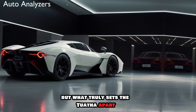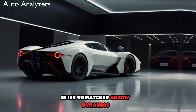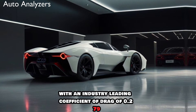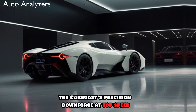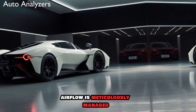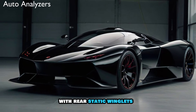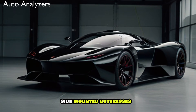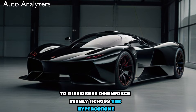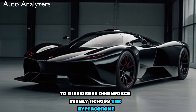What truly sets the Tuatara apart is its unmatched aerodynamics. With an industry-leading coefficient of drag of 0.279, the car boasts precision downforce at top speed. Airflow is meticulously managed with rear static winglets, side-mounted buttresses, a forward static wing, and a rear active wing, all working in concert to distribute downforce evenly across the hypercar.